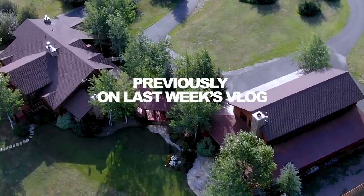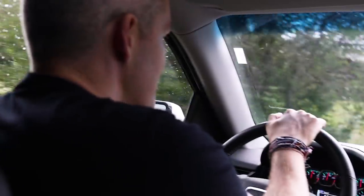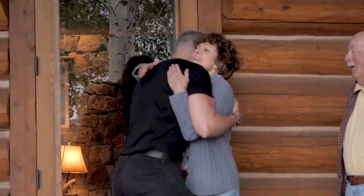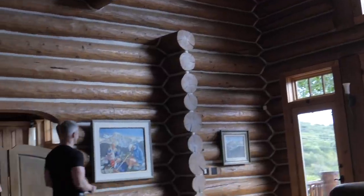Previously on last week's vlog: I haven't been to my childhood home in Colorado for 10 years. This was my home before I ever got into real estate. The last time I was here I was painting fence and herding horses as my job. So after my mom guilted me about it I got the crew together and made an impromptu day trip out west. And since we're here and this is my house, I figured we'd do a property tour because I'm a real estate agent now.